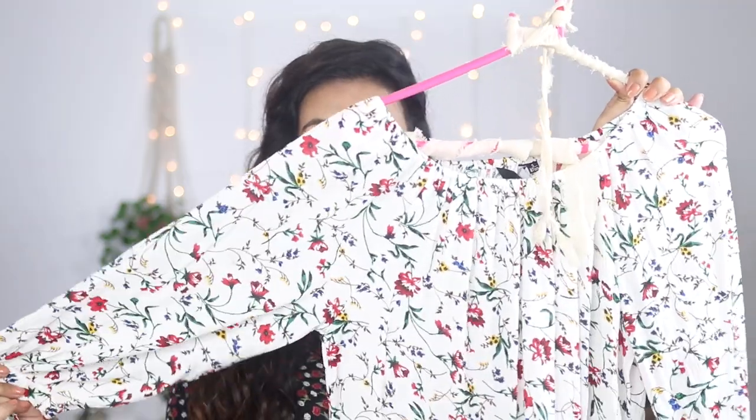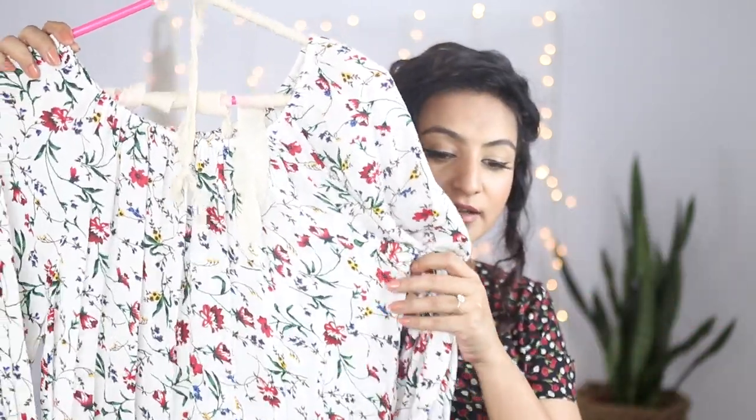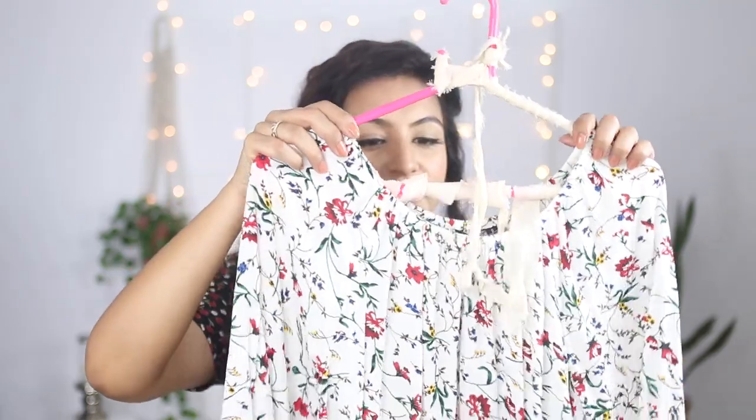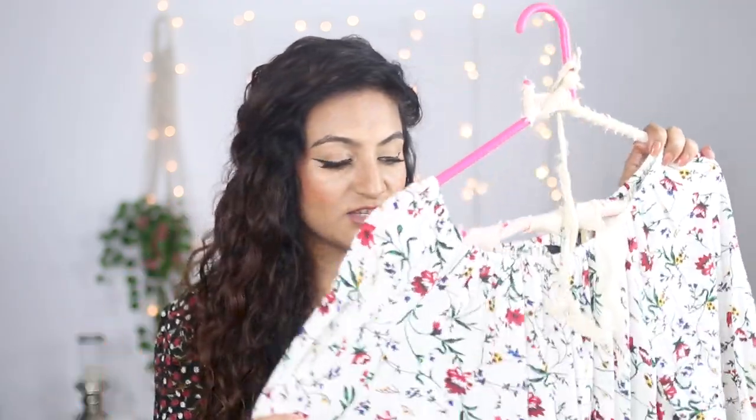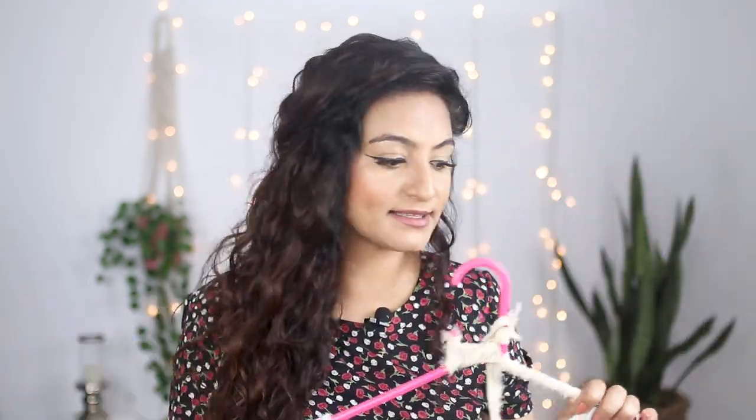I bought this in a size small, and thankfully I did because I feel like this top would fit many different sizes — even a medium or large. I'm really glad I went with a small and didn't size up.